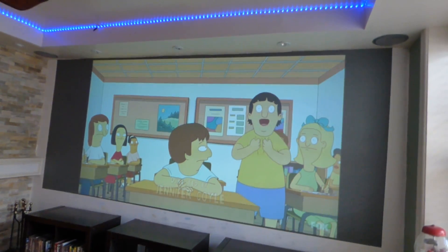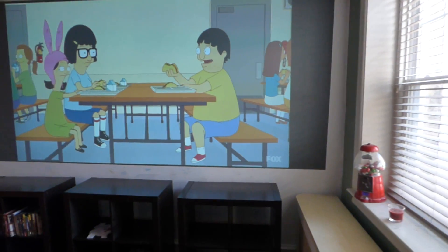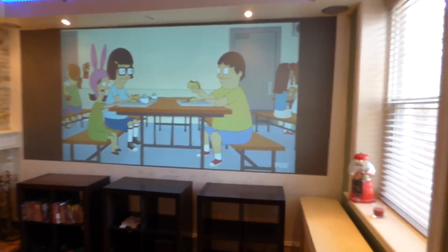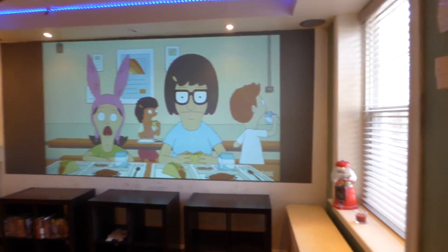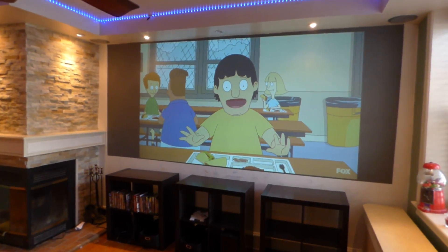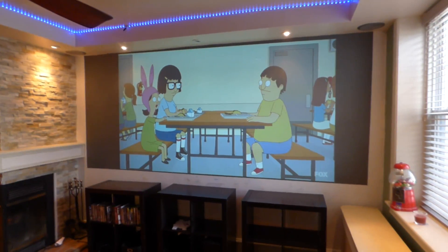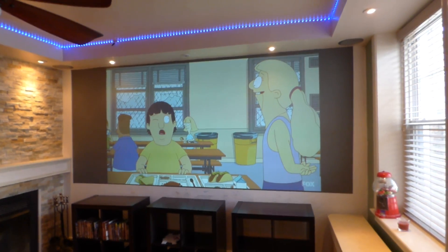Window closed, door closed, lights back on. I'm Kenneth Burr from Crystal Edge Technology Screens using smart technology. Hope you enjoyed the video demonstration showing you that you don't have to be in the dark with our technology. Our screen paint is absolutely amazing, and as I said before, they're not doing it on our level and it's not worth your time. Thank you all for watching.